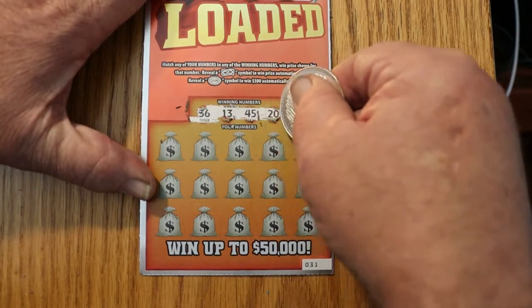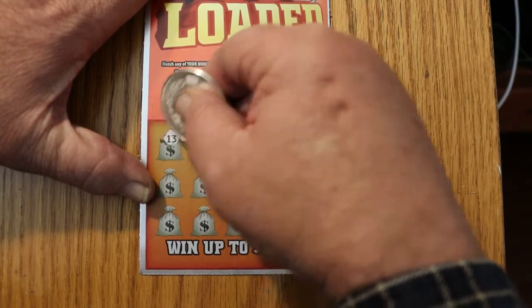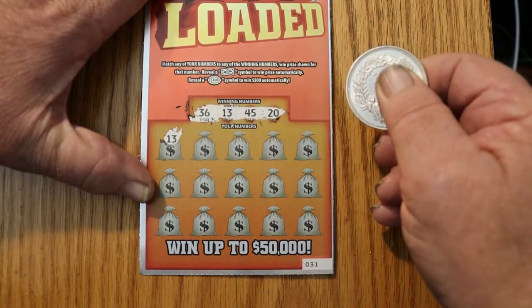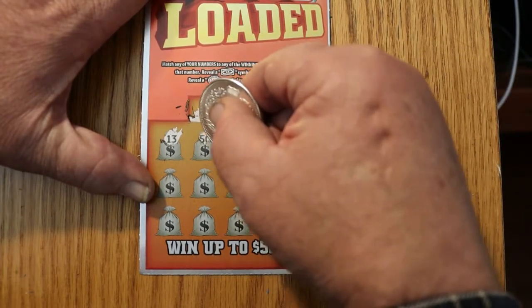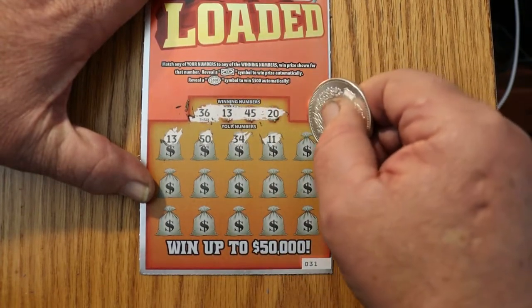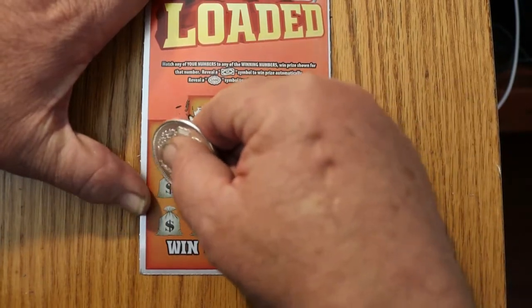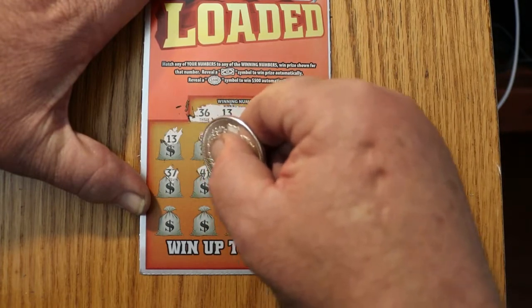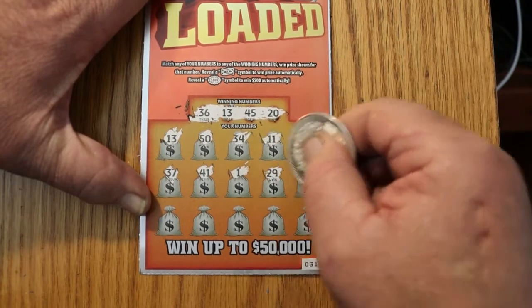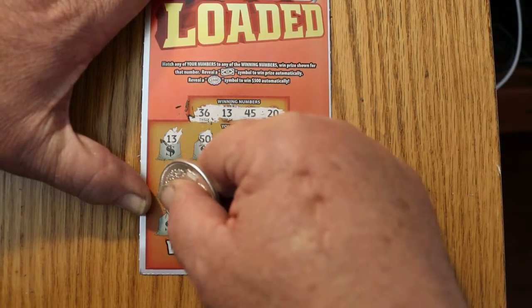So we have 36, 13, 45, and 20. On 13 — hey, we got a win right off the bat! That's an improvement over the last session. Numbers coming up: 50, no. 34, 11, 22, 37, 41, 1, 29 — a flying dollar bill! That's good, that means this is going to be a profit ticket.